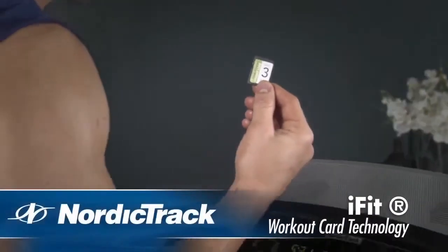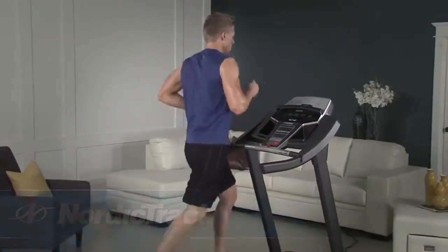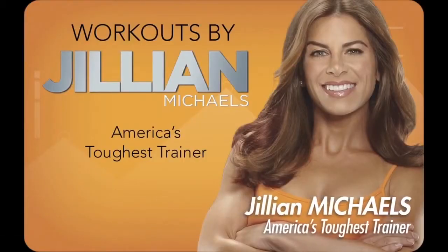With iFit workout card technology, it's easy to personalise your results. You choose your workout goal and fitness level and listen as Jillian Michaels coaches you through 8 weeks of progressive workouts.